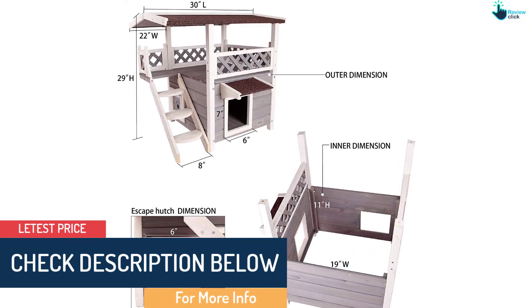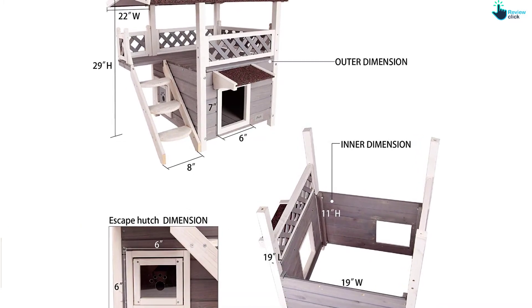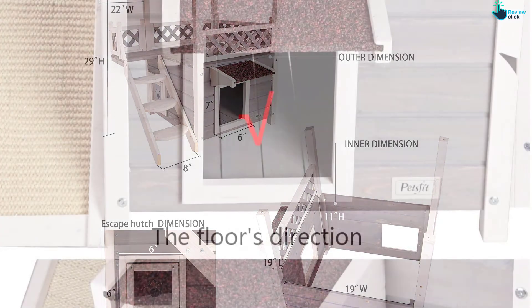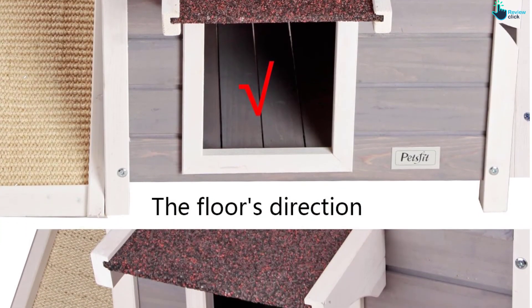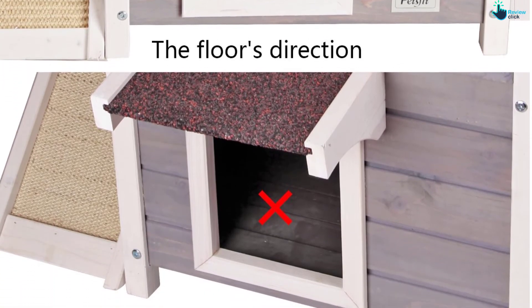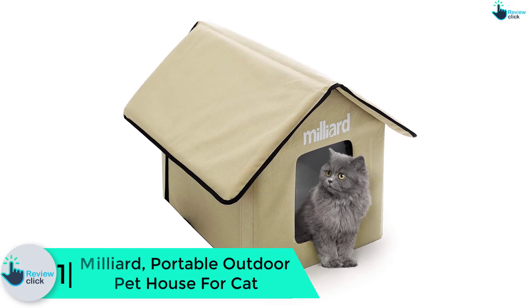Third, it comes in a nice-looking color of gray and white and also has an elegant design. Both exterior and interior surfaces are smooth and safe for the cat's body. Fifth, the interior stays dry and is very cozy and warm, thanks to the nice walls and floor that provide good insulation from the cold.